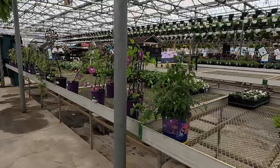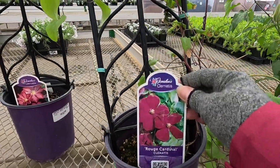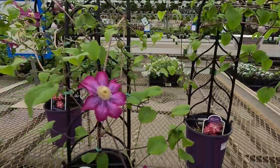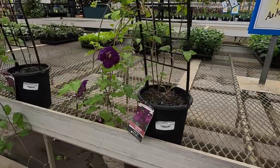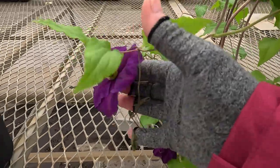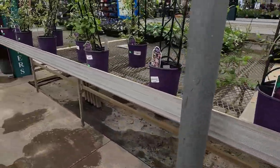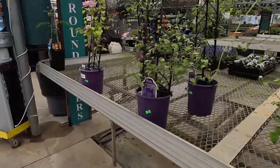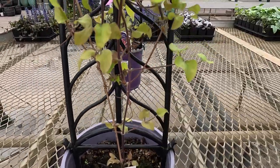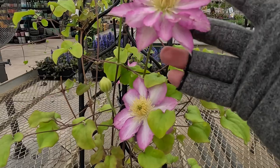We have some vines here — some honeysuckles and some clematis. The Rouge Cardinal clematis, that's a pretty color. This one's really, really dark purple — that would be nice up against a white fence or something. This one looks like it's a double or triple — A-S-A-O, I don't know, I've never heard of that one before. But look at all of the petals on that — that's gorgeous.